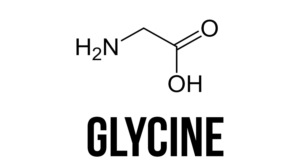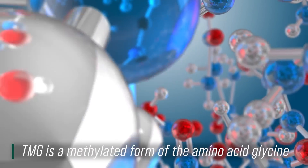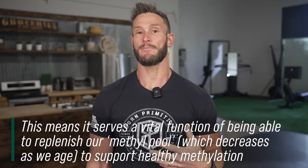A healthy metabolism does produce a fair bit of TMG. What TMG is, is a methylated amino acid known as glycine. You've probably heard of glycine before, namely when we talk about collagen — collagen has a lot of glycine in it. So all this is, is a methylated form. Because it is methylated, the extra methyl groups — which in this case is one carbon and three hydrogen atoms — these methyl groups can become what are called donors.